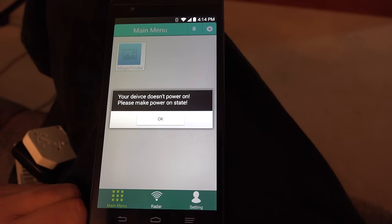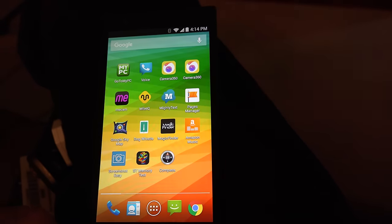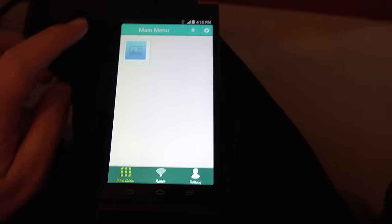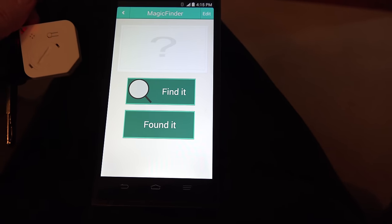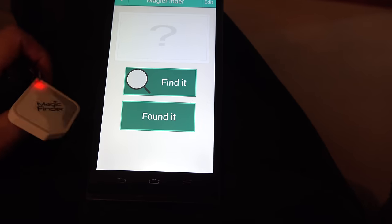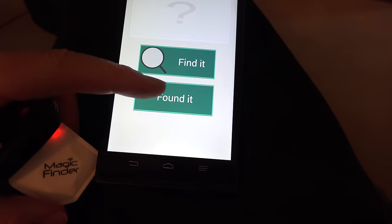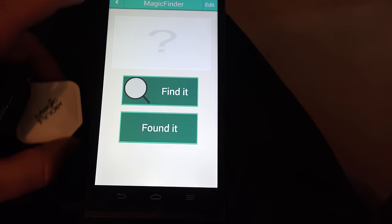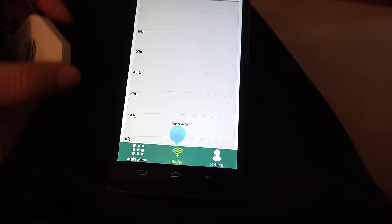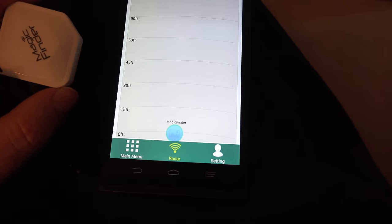The app kept coming up saying 'Your device doesn't power on, please make power on state.' My Bluetooth was on, so I tried turning off the Wi-Fi, and after that it seemed to help. Hey, that's working — that's what it's supposed to do! It sounds a bit rough, but it's working. I clicked 'found it' and that tells it to stop beeping. Then radar mode showed it at zero feet away, which is correct. Time to go hide the keys and test the range.